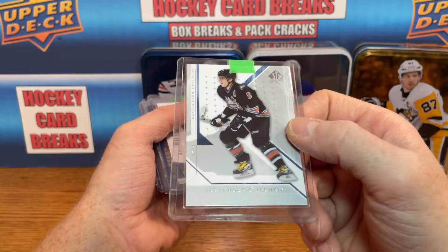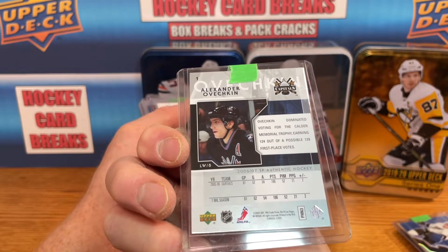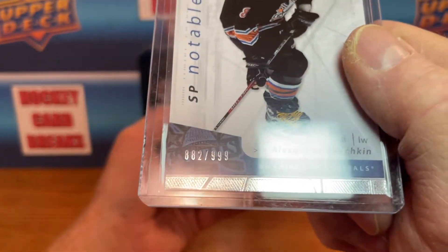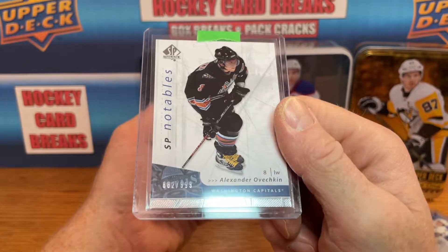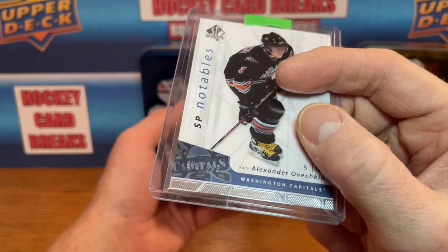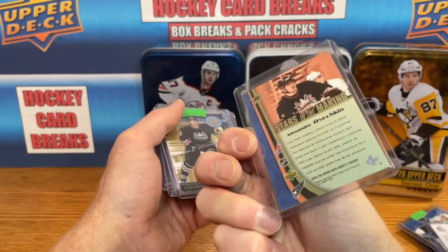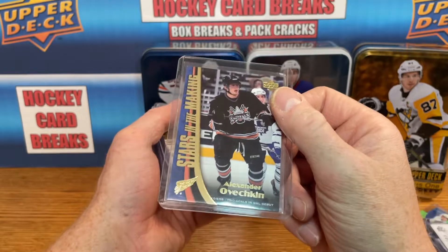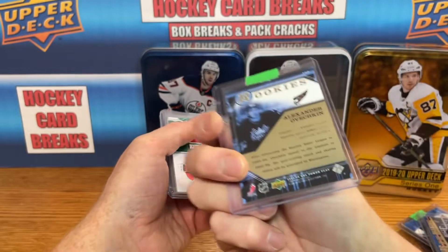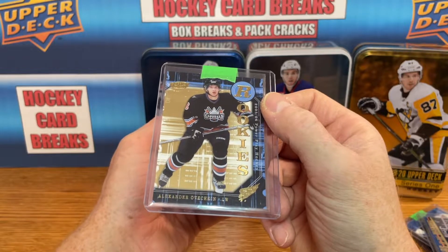Got an SP Authentic base from his second year, 06-07. Got a Notables — this one's actually numbered 82 of 999, SP Notables from SP Authentic, his second year card. I pick these up whenever I can — they're a numbered second year card and quite cheap. Got another Stars in the Making for Ovechkin — these were about 25 bucks but slowly creeping up, kind of in that $30-$40 range now. Got another Power Play Rookies — I can't stop buying these. It's kind of like that McDavid Metal Universe rookie — whenever I see them I buy them.